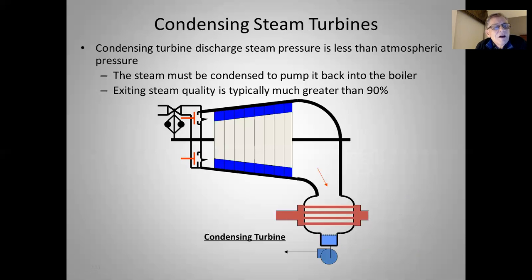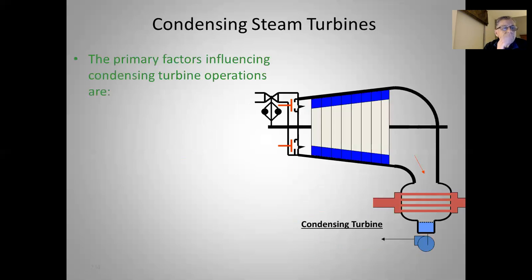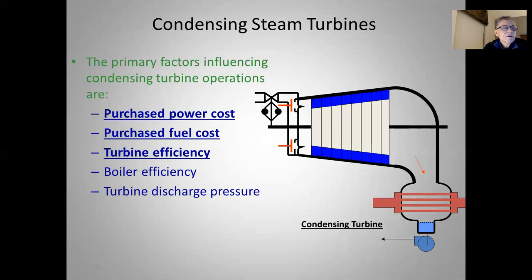Condensing steam turbines: the discharge steam pressure is less than atmospheric, and steam must be condensed to pump it back to the boiler. Exiting steam quality is typically much greater than 90%, indicating most of its vapor. Primary factors influencing condensing turbine operation are the purchase power cost, purchase fuel cost, turbine efficiency, boiler efficiency, and turbine discharge pressure.